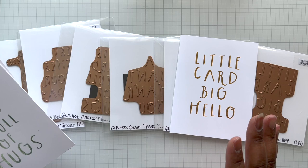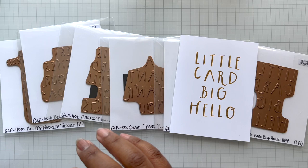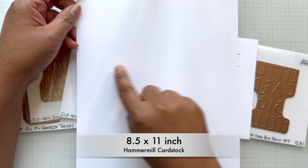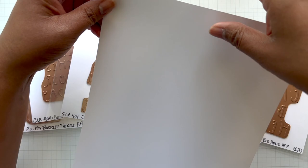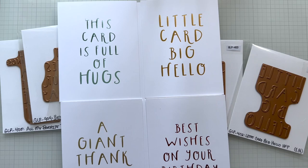I was maximizing my sheet of Hammer Mill cardstock. I took that eight and a half inch sheet, cut down the center at four and a quarter on the eight and a half inch side. Then on the 11 inch side, you cut at five and a half. So you get four A2 panels. This is an eight and a half by 11 inch sheet of Hammer Mill cardstock. To get four A2 panels: at eight and a half inches, you go in half at four and a quarter. Then on the 11 inch side at five and a half, you cut that as well, and you end up with four panels.